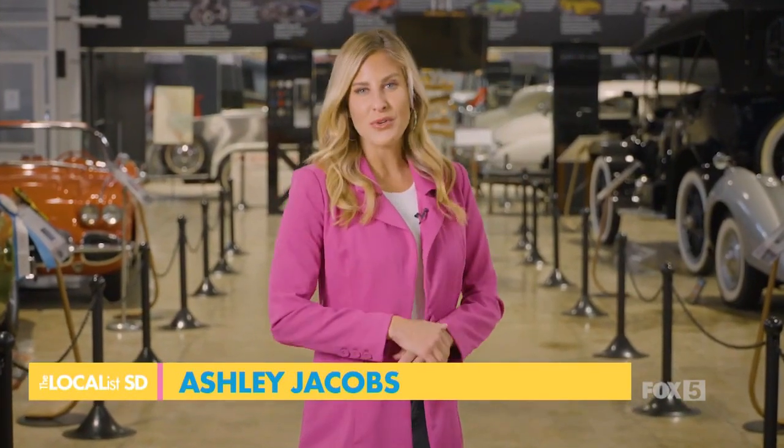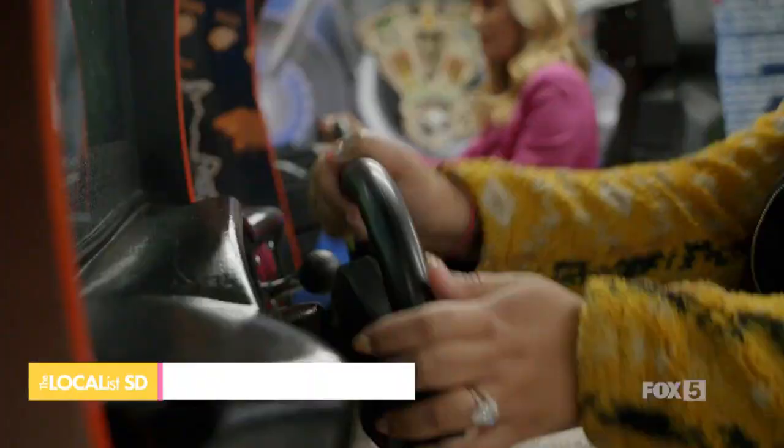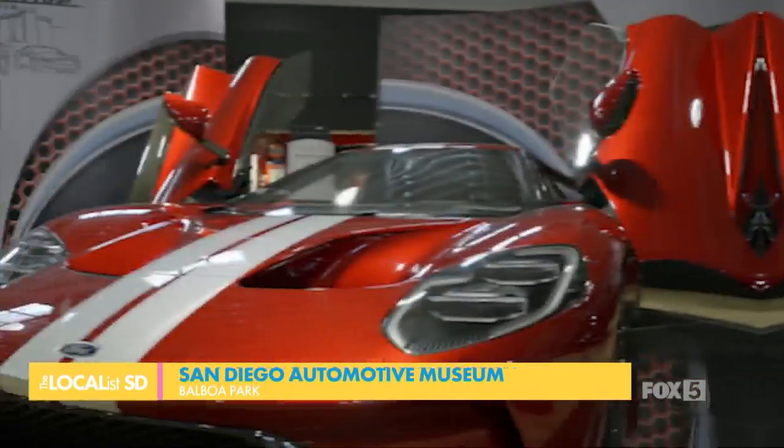The San Diego Automotive Museum is located in beautiful Balboa Park, and when you walk through the doors you won't just find an incredible collection — you'll have a one-of-a-kind educational experience.